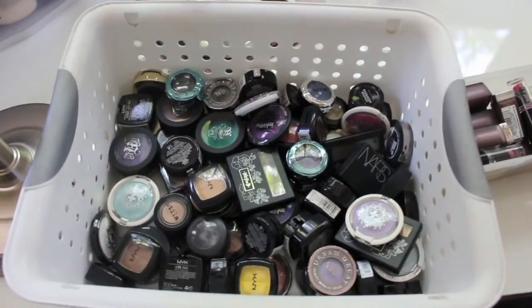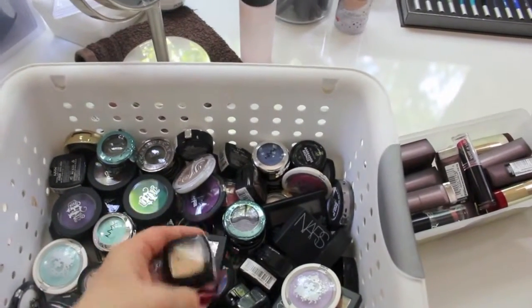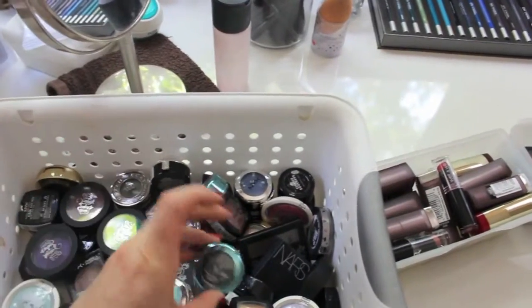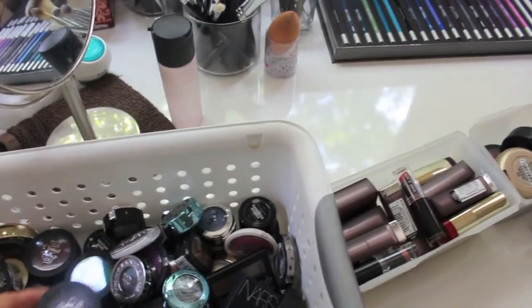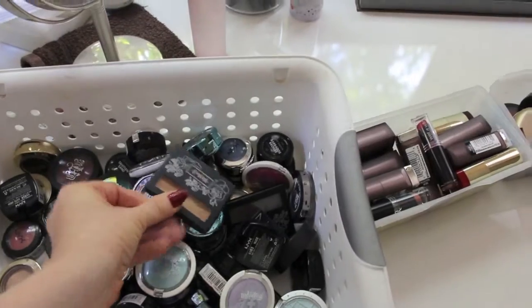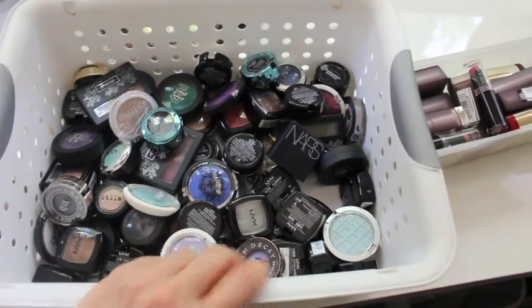So here are my bins. This one is my eyeshadow bin — I just put a whole bunch of single eyeshadows in here. You can see I have a ton of NYX ones, both the square and round ones. I also have some MAC ones, Urban Decay, some Sugarpill, Kat Von D, and some more Kat Von D. So I just have a whole bunch of singles in a bunch of different colors, which should be fun to choose from.